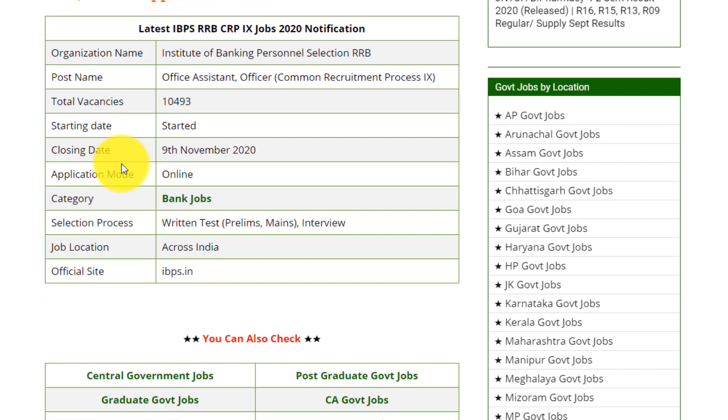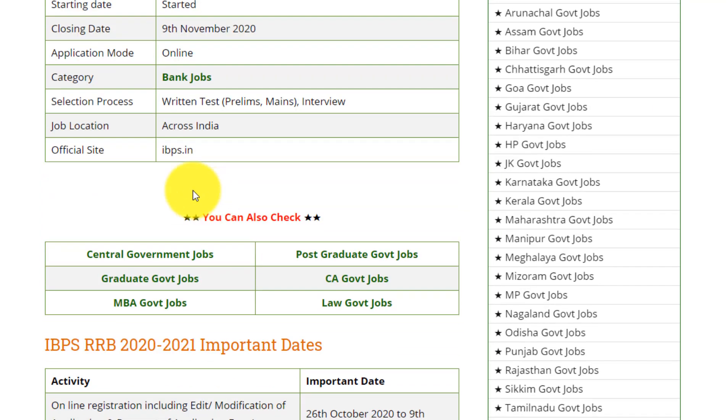If you want to apply, the application process is already started. The closing date is 9th November 2020. The selection process will have two rounds. The first round is the written test, which itself has two rounds: the first is prelims and the second is mains. The last round is an interview.